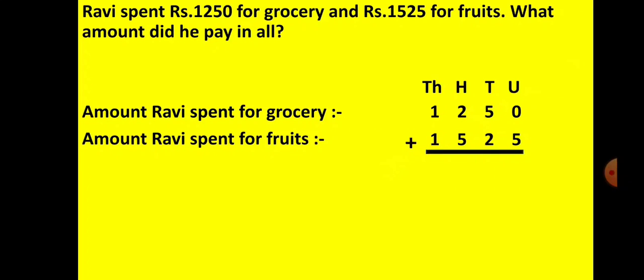In the units place, the numbers are 0 and 5, so your answer is 5. In the tens place, 5 plus 2 gives you 7. In the hundreds place, 2 plus 5 gives you 7. In the thousands place, 1 plus 1 gives you 2. So the total amount spent by Ravi is rupees 2,775.